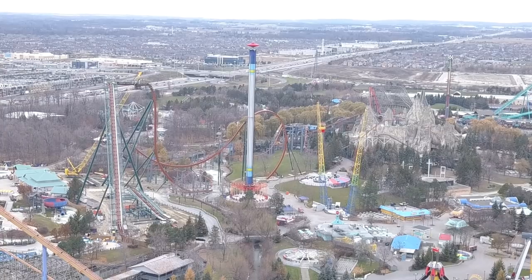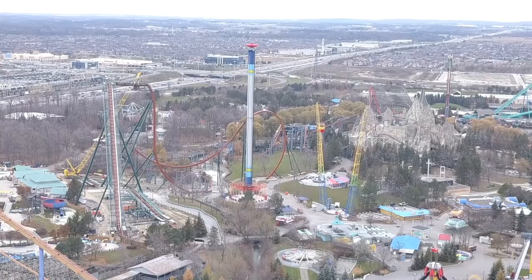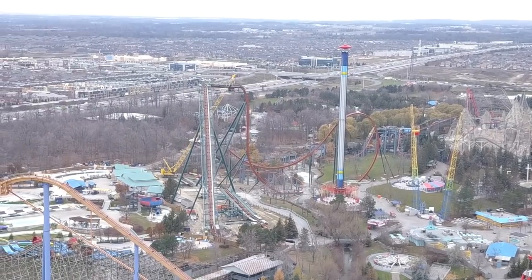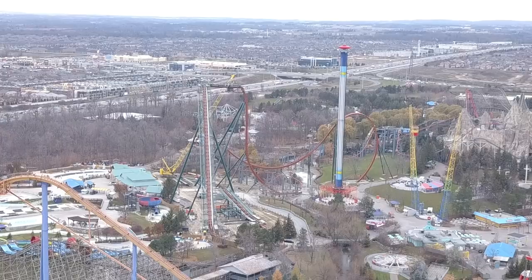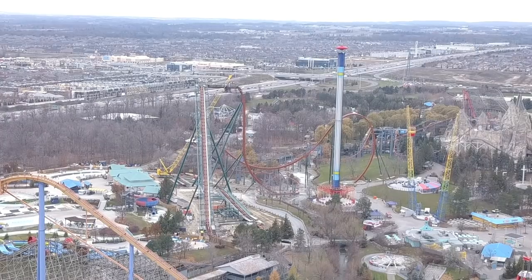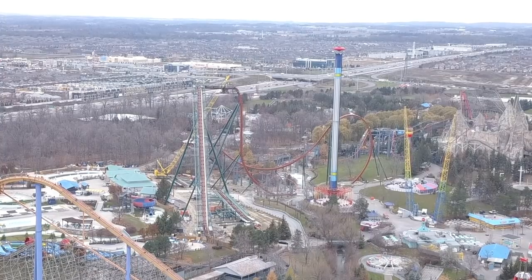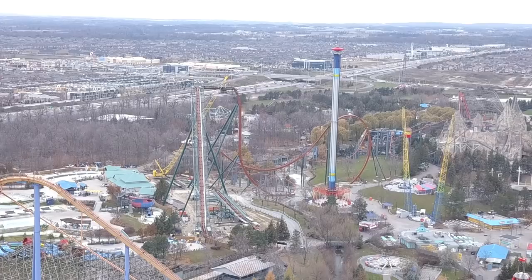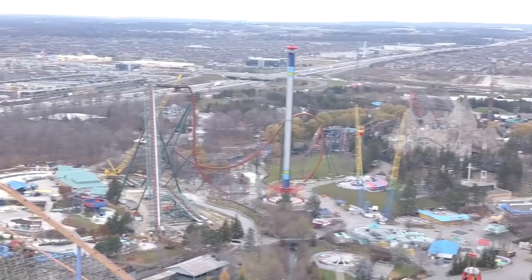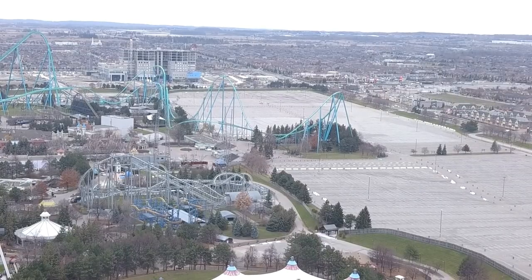For those asking if this thing is going to be open for Winter Fest — there's no way it is. It's very high, so its transition and speed is going to be very low, and add cold weather and it just wouldn't make it through the layout. This thing will not be open for Winter Fest — I can almost guarantee that without asking. From drop to Immelmann, Immelmann to zero-g, the vertical loop — there's no way this thing would make it through its layout with snow and cold.